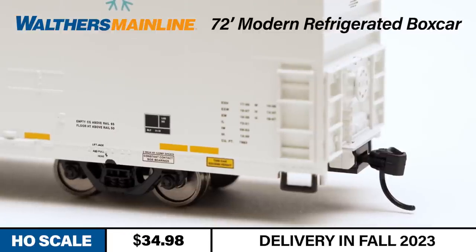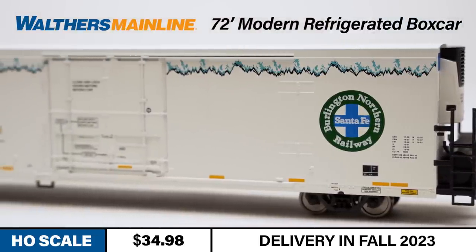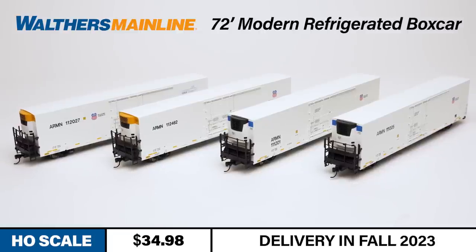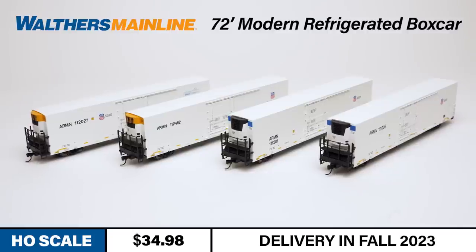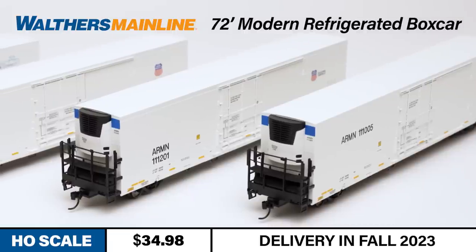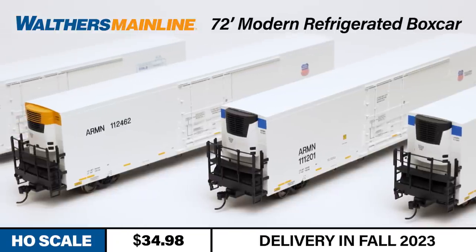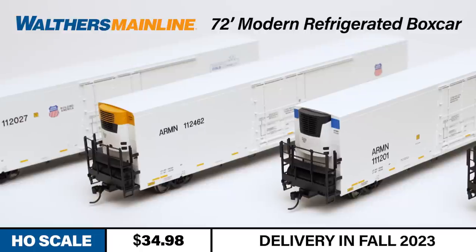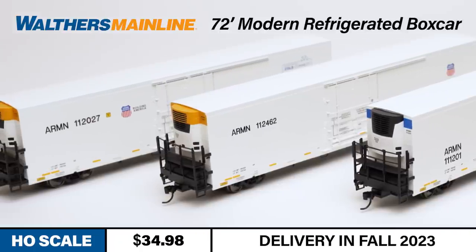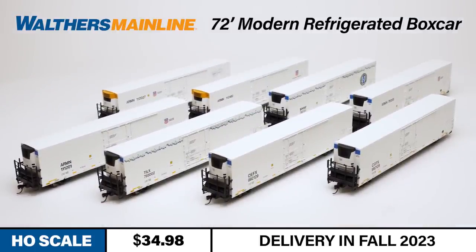Metal Protomax knuckle couplers ensure years of trouble-free operation. These newly tooled Walters Mainline 72-foot modern reefers are available in the following road names: four Union Pacific schemes with ARMN reporting marks, including versions with Blue Top Ends, UP Shield, Building America Slogan in high and low reporting mark configurations, as well as Orange Top End schemes. The car is also available decorated for BNSF Railway, CIT Group Capital Equipment Finance, Cedar Grove Logistics, and Trinity Industries Leasing. An undecorated version is also available.